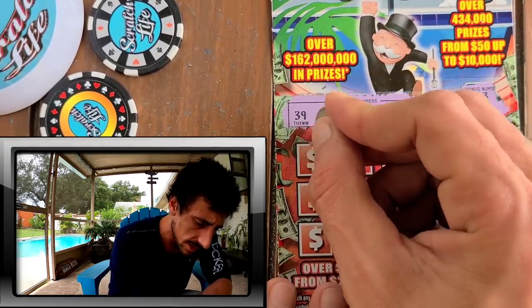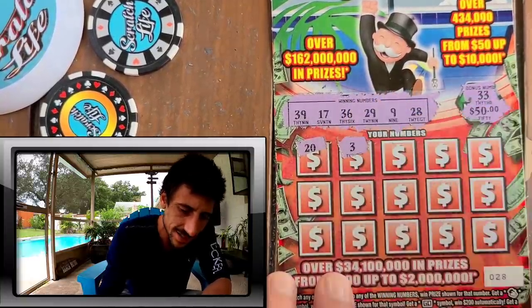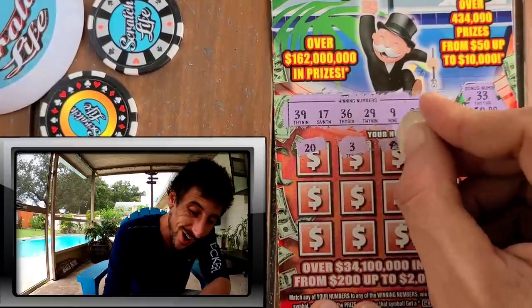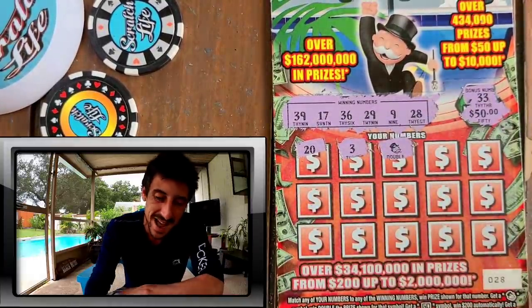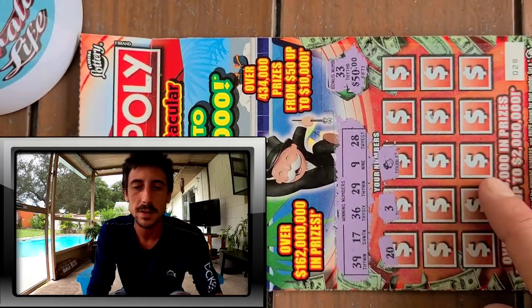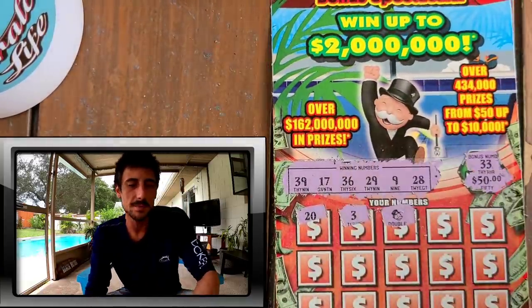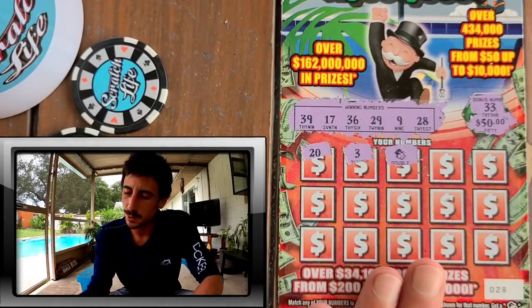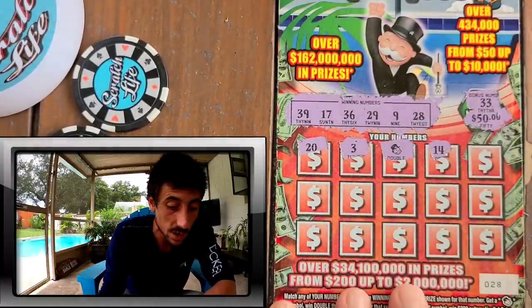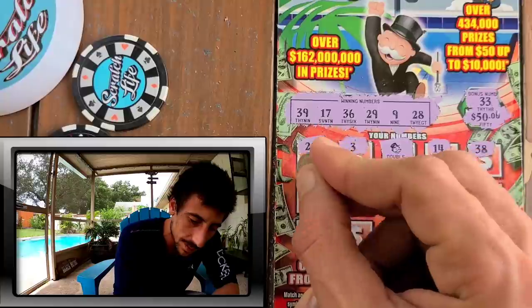We got 39, 17, 36, 29, 9, and 28 on ticket 28. Come on! The infamous $10 ticket always doing me dirty while everyone else hits. Holy smokes — Mr. Monopoly making it right off the bat! I'm going to take a picture of this one. Good old Mr. Monopoly — I'm never winning on the Monopoly anymore, and then boom, right there!